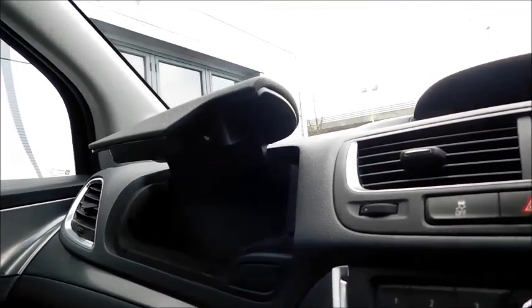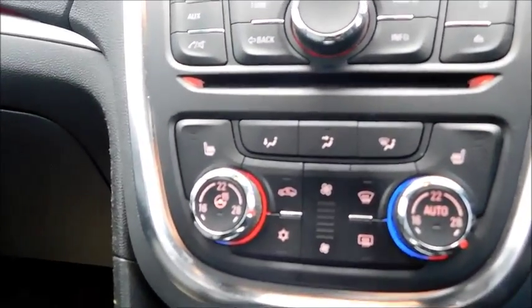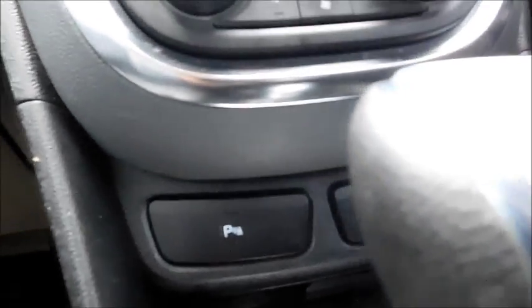In this car you'll find a grab compartment, an additional compartment, and a small storage pocket. Looking at the central console, you'll notice CD and auxiliary inputs, heated front seats and heated steering wheel, air conditioning with temperature control and dual temperature. There is also a parking sensor button allowing you to switch it on and off.